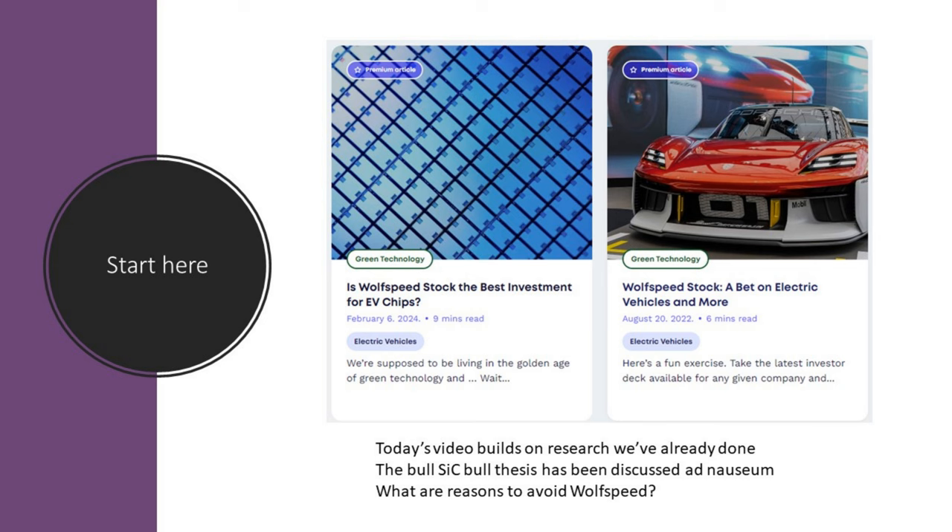If you're interested in our previous research, you can start there and look up those articles on our website — we're building on that research. The bull thesis has been discussed ad nauseum.